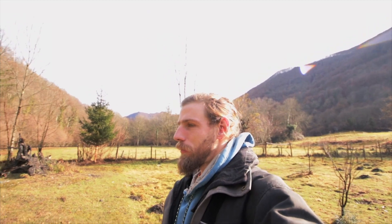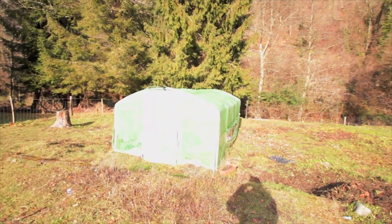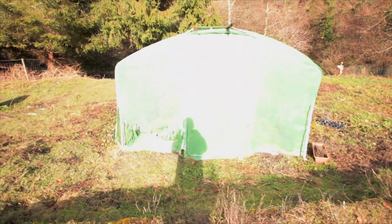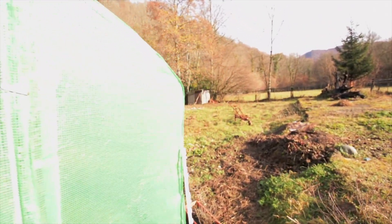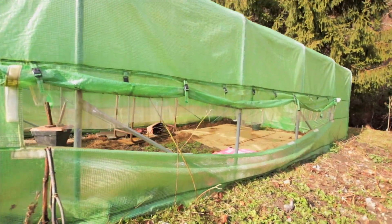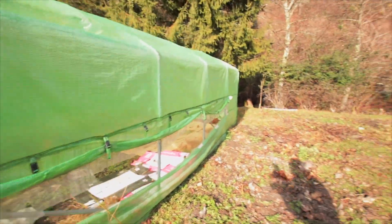Here's another project we've got. So this is Kate's polytunnel. At the moment, as you can see, there are a few holes in this polytunnel, so it's not doing its job properly. And the sheep got in there and the goats got in there and ate everything.